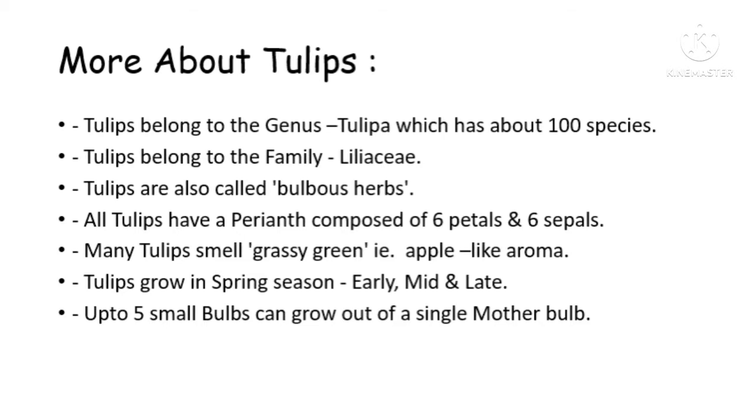Now before we see some more flowers, let's quickly check out some interesting facts about tulips. Tulips belong to the genus Tulipa, which has about 100 species. Tulips belong to the family Liliaceae and are also called bulbous herbs. All tulips have a perianth composed of six petals and six sepals. Many tulips smell grassy green — that is, an apple-like aroma. Tulips grow in spring season: early, mid, and late. Up to five bulbs can grow out of a single mother bulb.